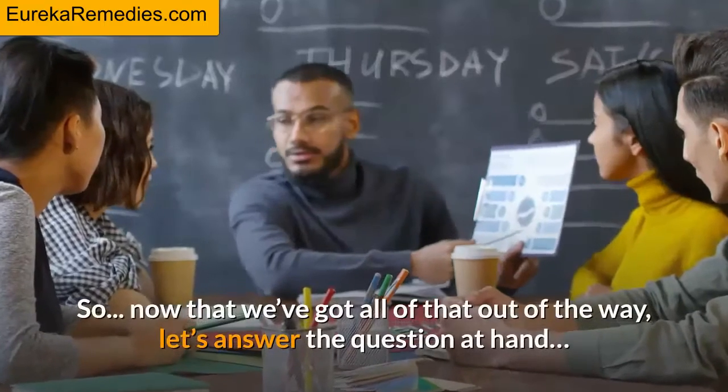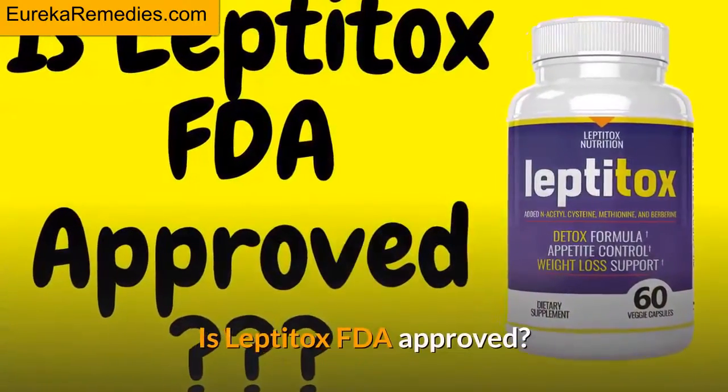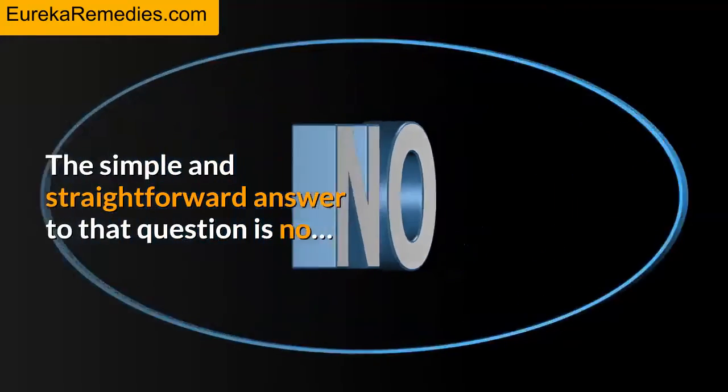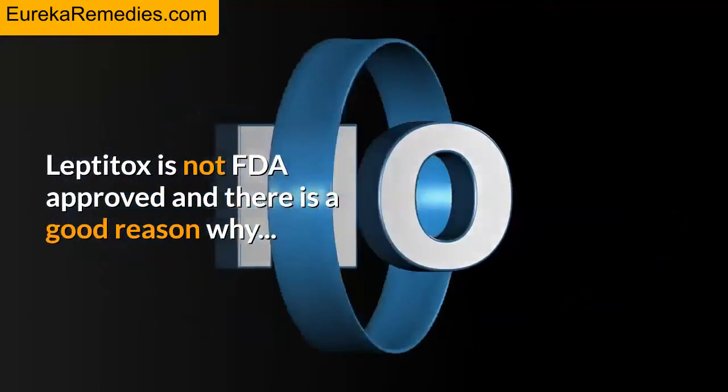So now that we've got all of that out of the way, let's answer the question at hand. Is Leptitox FDA approved? The simple and straightforward answer to that question is no. Leptitox is not FDA approved, and there is a good reason why.